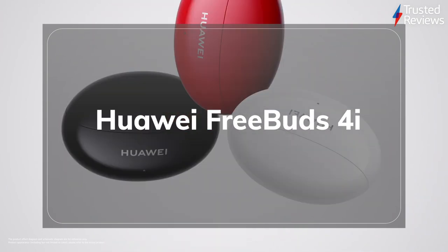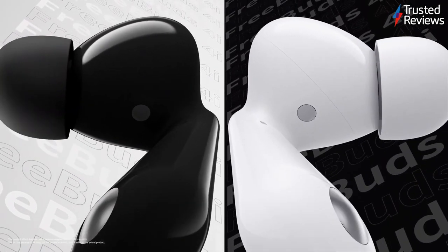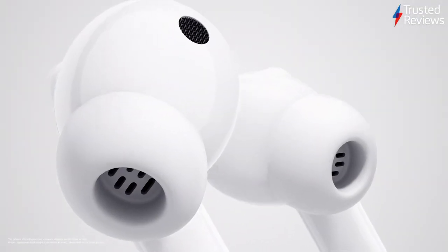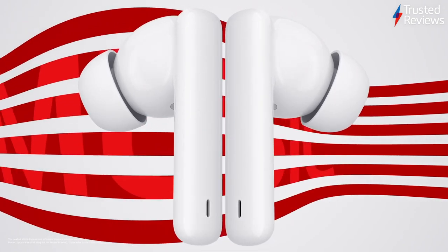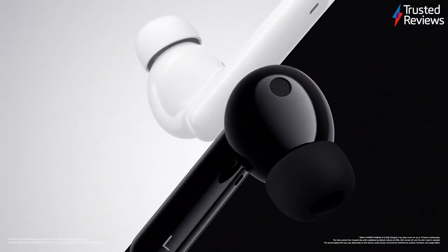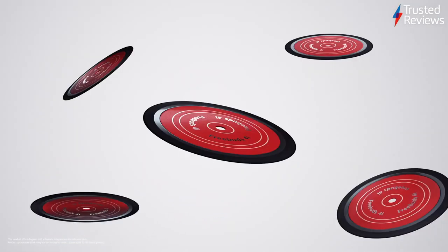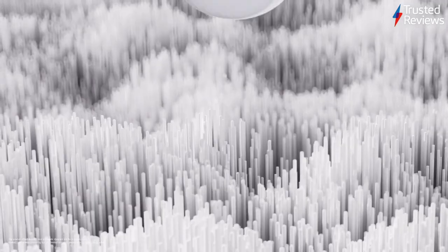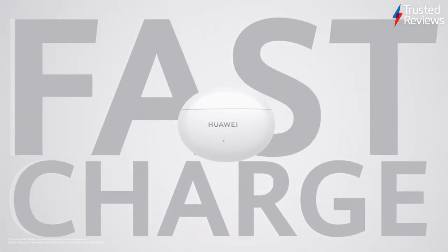Bringing the wireless earbud experience down to an affordable price point, the Huawei FreeBuds 4i are an easy recommendation for any music fan on a budget. Their relatively low price point of £79.99, in addition to their inclusion of active noise cancellation and a comfortable design, mean that you're getting a lot of bang for your buck. Throw in a compact charging case that easily fits into any pocket, and the FreeBuds 4i are an instant winner. They scored 4 out of 5.